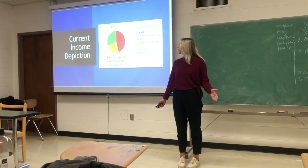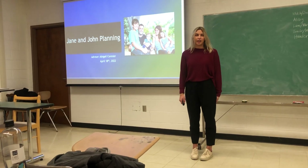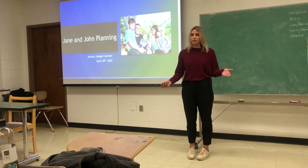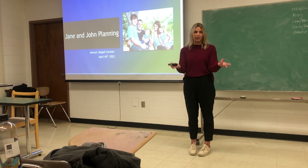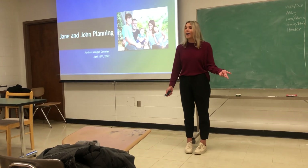I'm going to be advising my clients today, John and Jane. It's kind of like a second advisor meeting — they've already come in once and I'm going to be speaking to you guys as if you're my clients. Welcome back in, John and Jane.